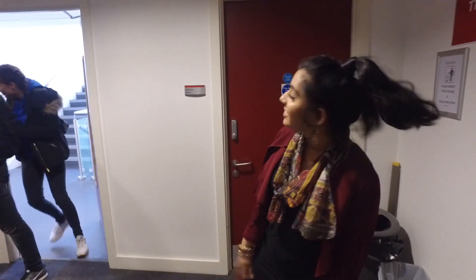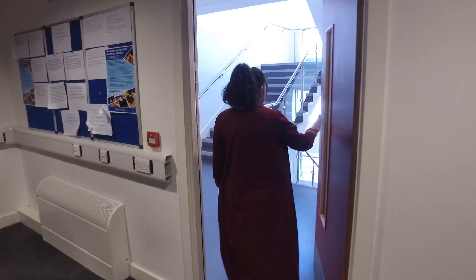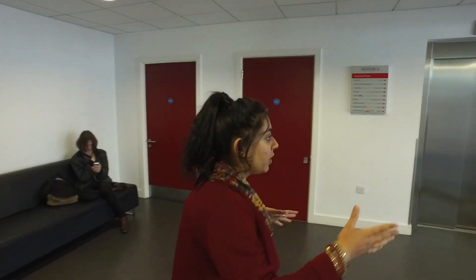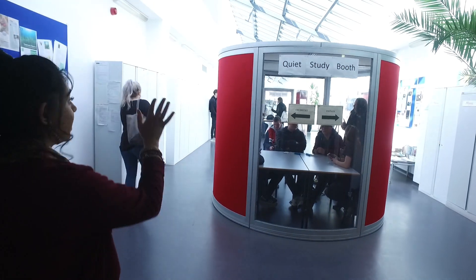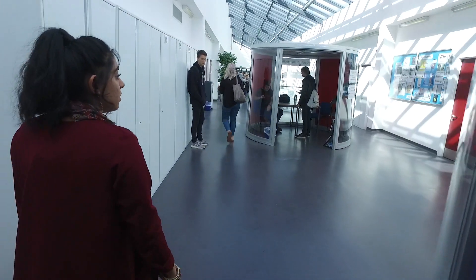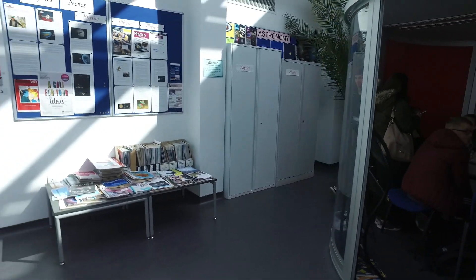And now we'll take you upstairs onto the second floor. First of all we have all of our science classrooms around here, and as you go down you'll find the biology and chemistry classrooms as well. We also have small quiet study booths here too.